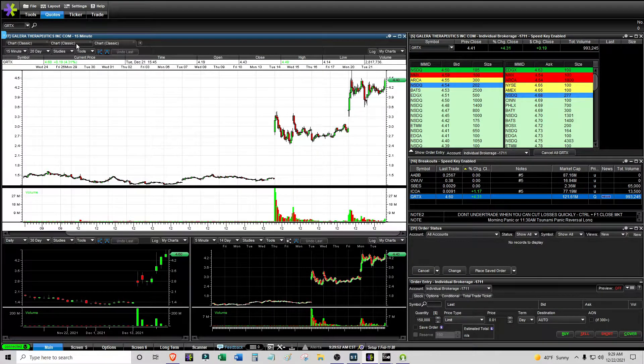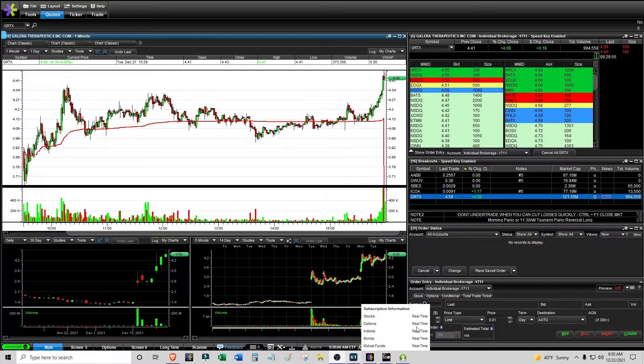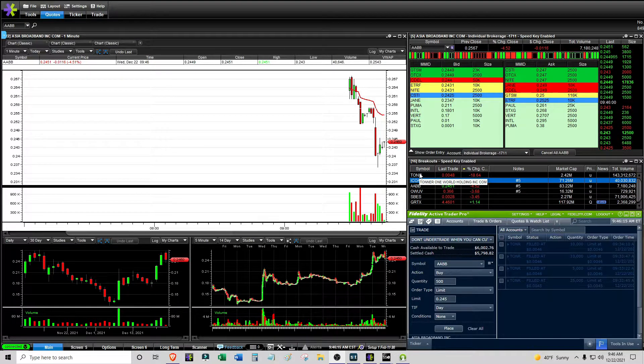I'm watching it try to hold over the breakout level around 330, so I'm just going to take a look at how it trades. Let's see if we have any morning panic balance plays today. It is now 9:46 AM and I did have one trade with TONR.